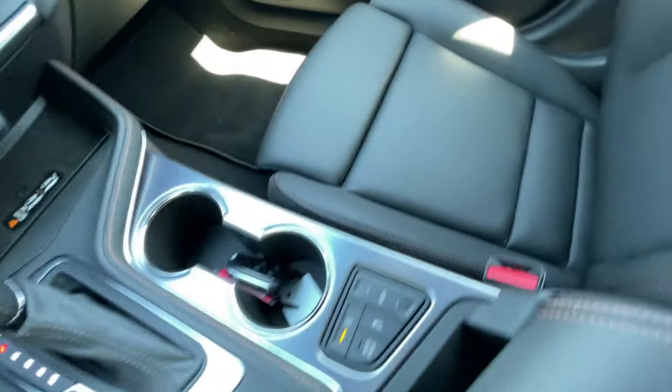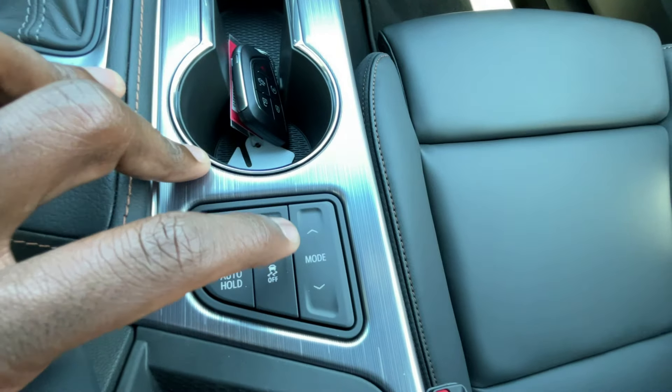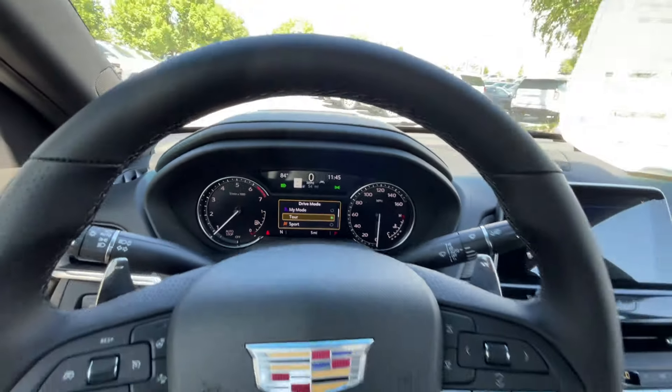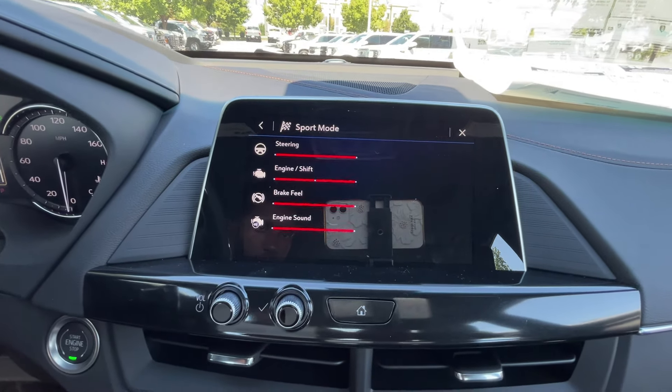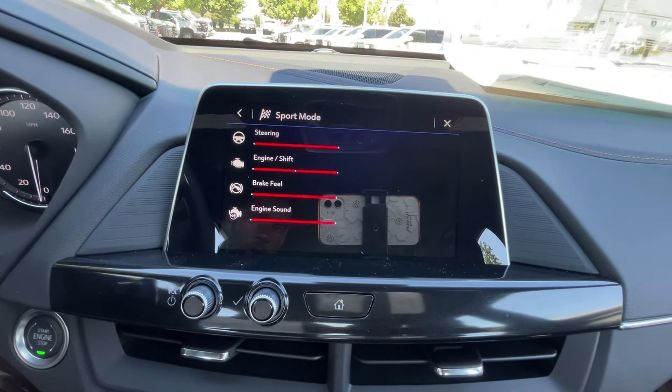Bottle holders are here. Auto stop toggle, auto hold, traction control. And then these are your drive modes — you get My Mode, Tour, Sport, then Snow and Ice. You also get animation within the screens so you can see how everything is tuned based on what mode you're in.